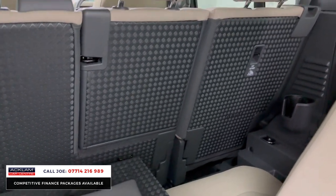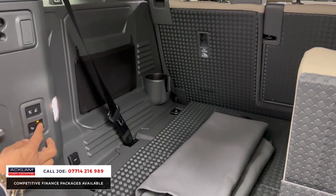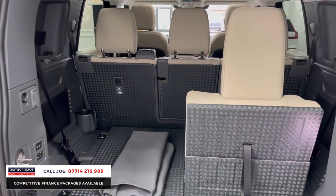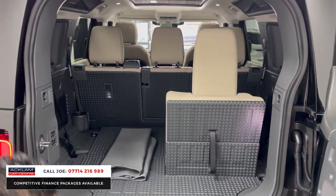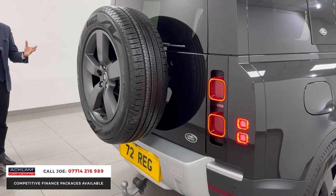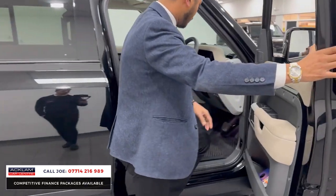You've also got on this car the electric deployable tow bar — you press that button and it comes out electronically. This car is a 72-registration, absolutely perfect in every single way, with only 3,000 miles — no dents, no scratches. Electric windows and mirrors as well.